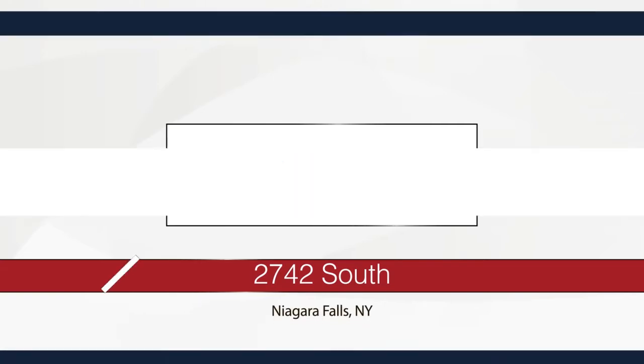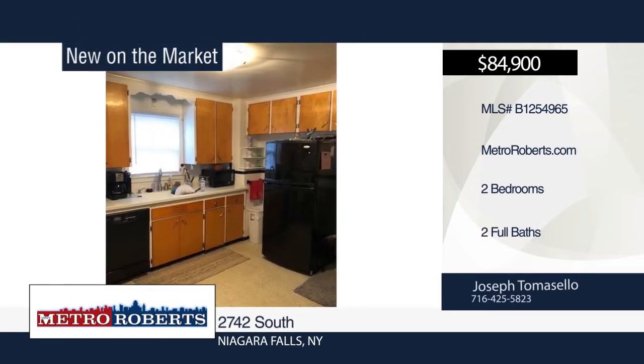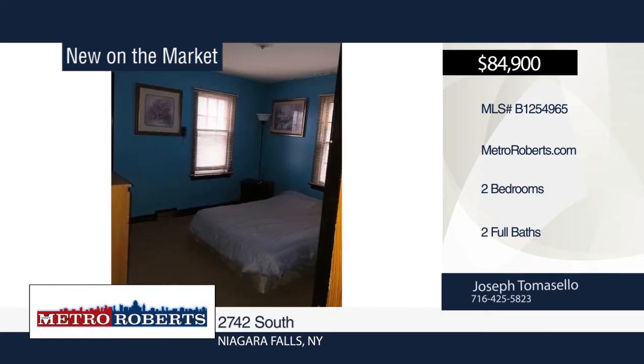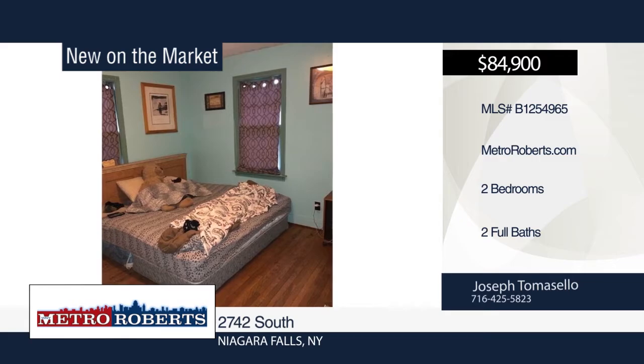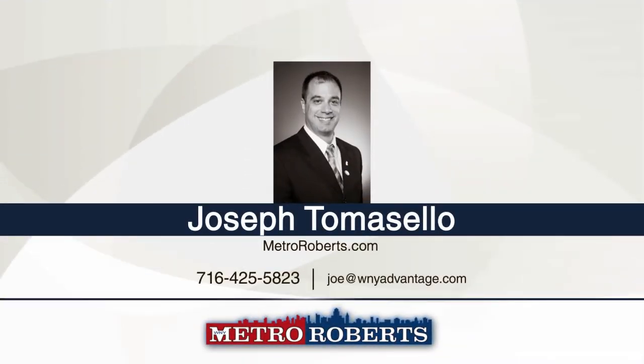Welcome home to this solid maintenance-free brick ranch east of Hyde Park Boulevard. It features two bedrooms and two bathrooms. Updates include newer roof, plumbing, central air, kitchen, and electrical service. Close to all conveniences and within walking distance to the park. Call Joseph Tomasello for your private tour.